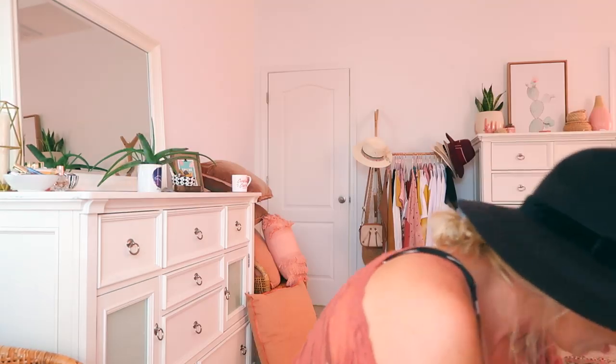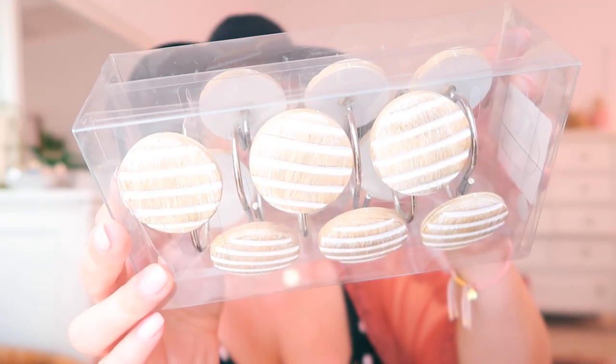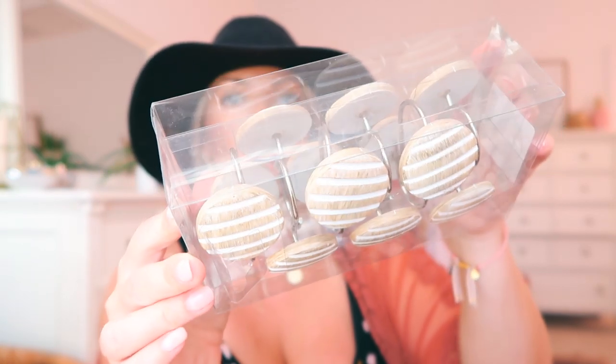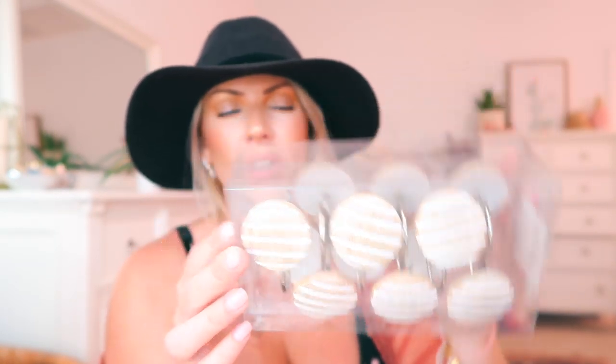From HomeGoods I found these cute little shower rings for the kids' bathroom. We have a bamboo shower curtain rod but the rings we have are little crystals and they just don't match, so I wanted to get some natural wood ones. These were only $6.99.